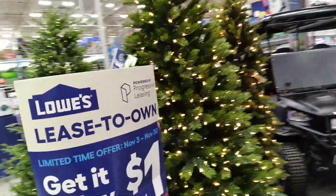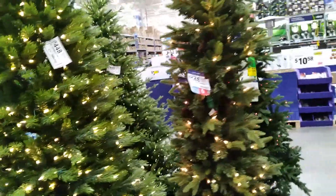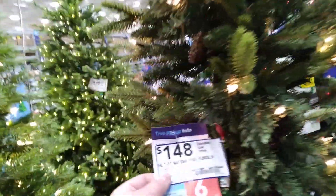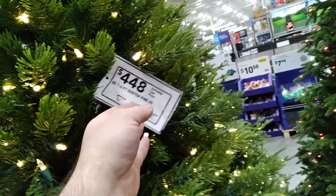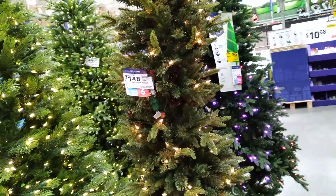The Christmas display is not as big this year as in previous years — definitely smaller than the Halloween one. Not that many trees. It amazes me how much a fake Christmas tree costs. We have $4.48 for that one, $4.98 for that one, $3.98 for that one. Not nearly as many trees this year.